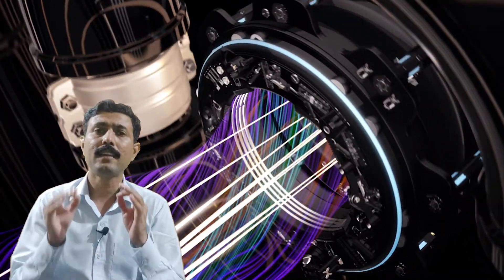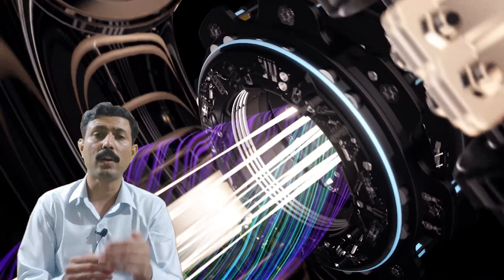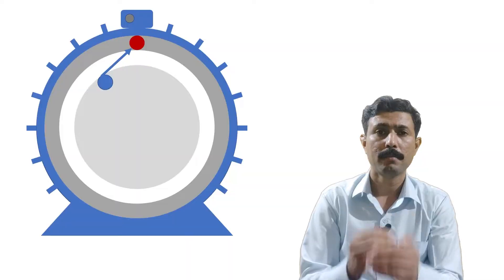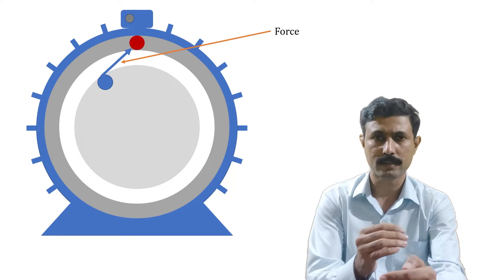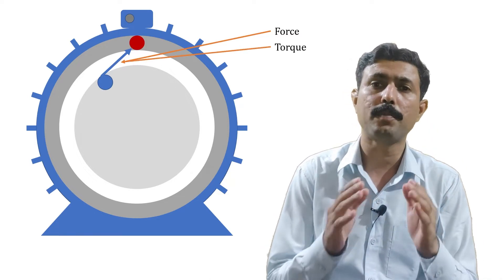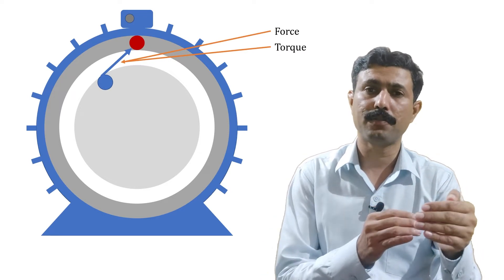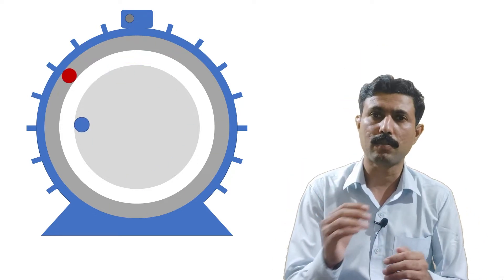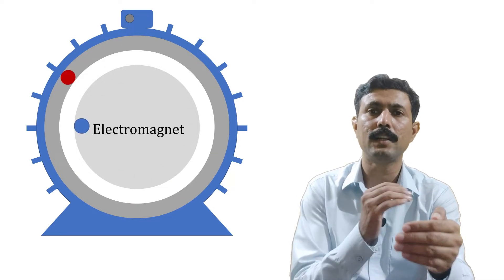Let's see why the rotor is rotating. The rotor is rotating because it wants to catch the rotating magnetic field. Why does it want to catch? Because there is some attraction force between the rotating magnetic field and the rotor. This attraction force is essentially the torque produced by the rotor. Now, why is there an attraction force? Because the rotor is an electromagnet.